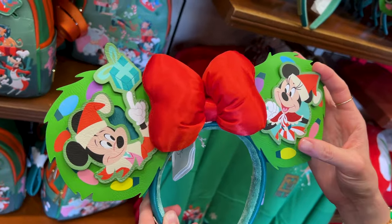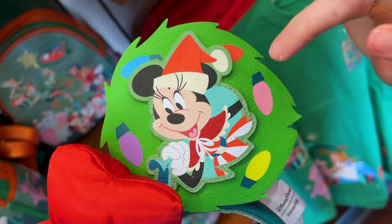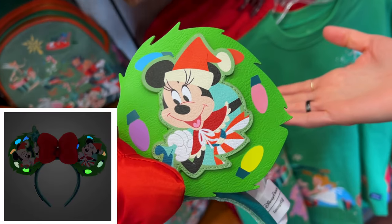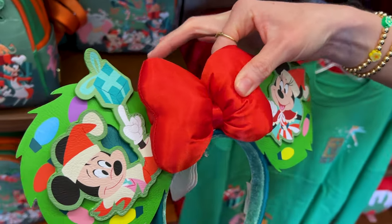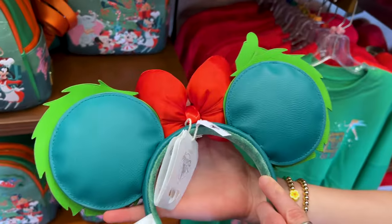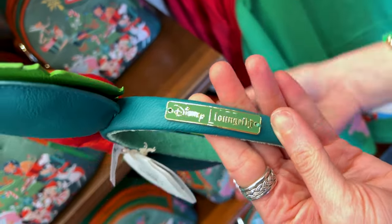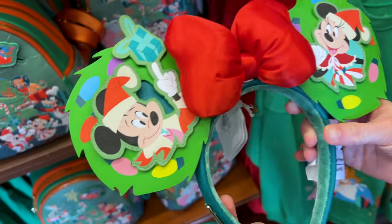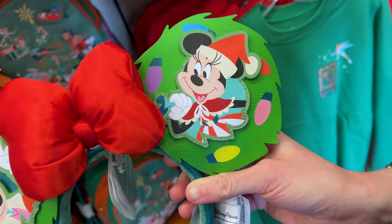These are the new ears and they are glow in the dark. I love that you can see Mickey and Minnie — they are appliques on there. What's glow in the dark are these light bulbs here, so you will see them glow in their respective color. Look at the puffy bow right here. These are Loungefly ears for $40. Look at Mickey — he's pointing out the Christmas present he's probably going to hand over to Minnie Mouse.